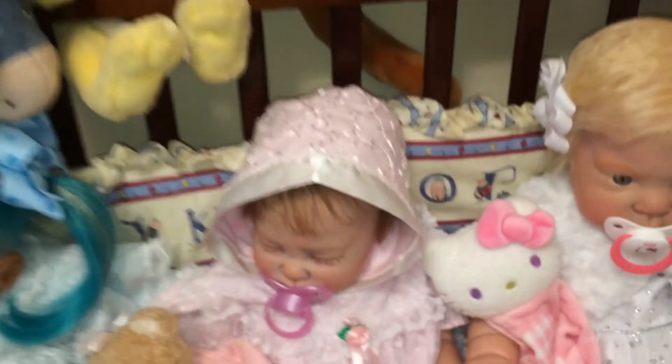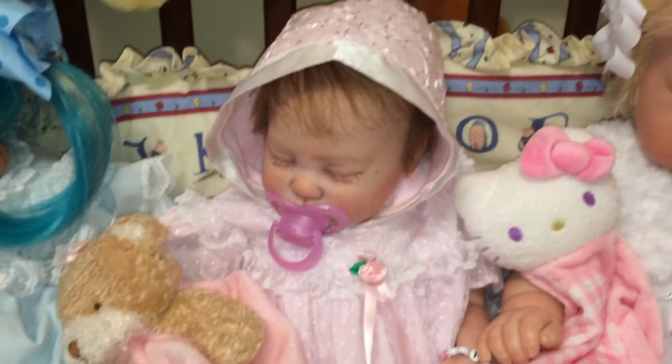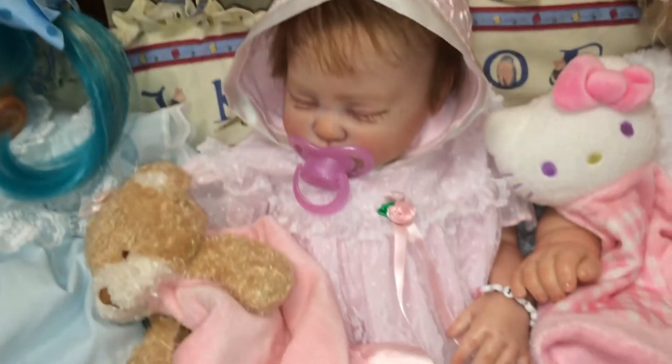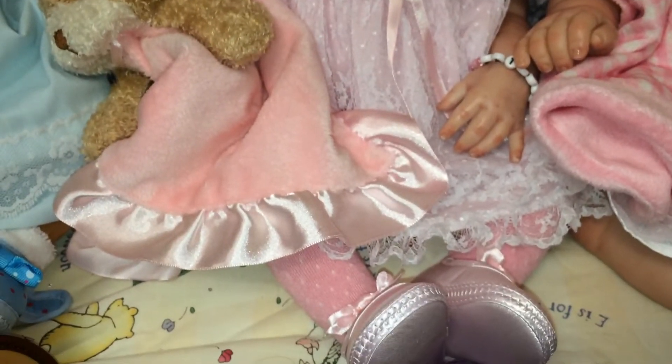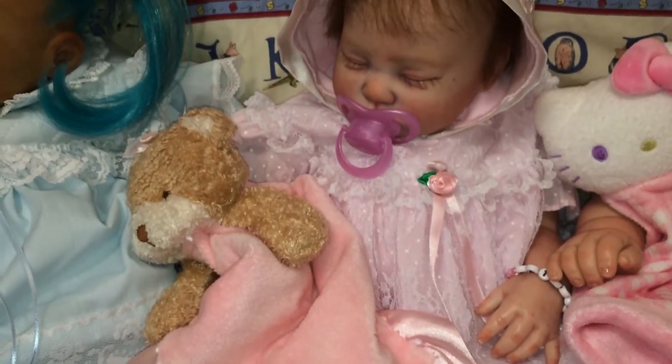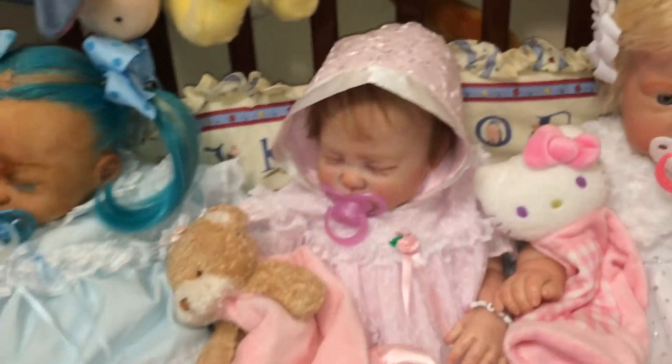And here's little Natalia. She is dressed all in pale pink — pale pink bonnet and a pale pink dress with lace. She has on pink tights and little pale pink shoes, and she has her pink lovey bear with her. So cute.